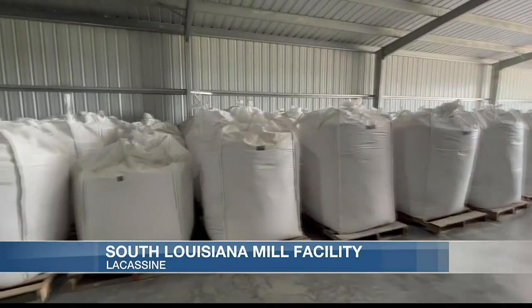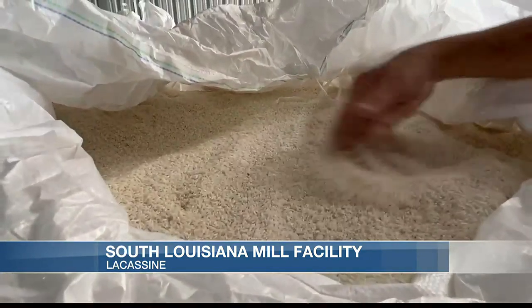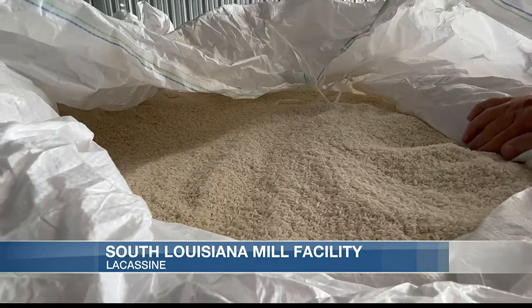Currently, the mill is producing rice at a rate of 10 tons per hour, which they say allows the facility to export more efficiently at a global scale.